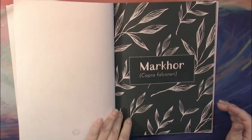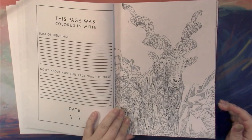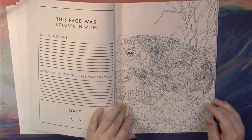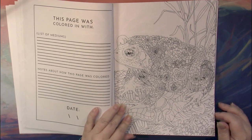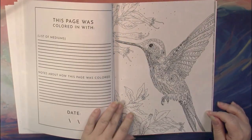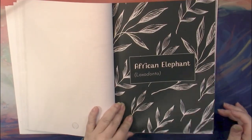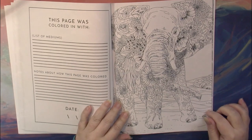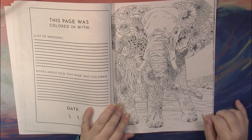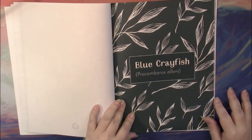So gorgeous animals from all over the world — everything from reptiles and amphibians to birds to mammals. This is one I would like to do in shades of pink and gray. I always love coloring pink elephants.